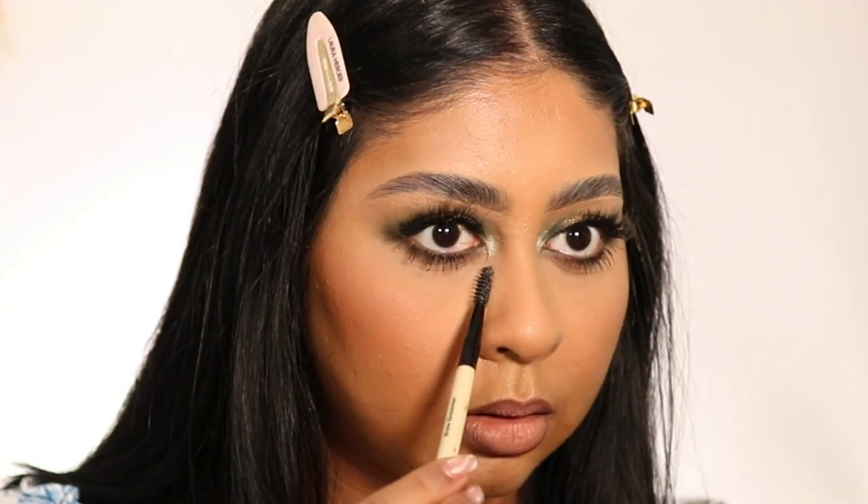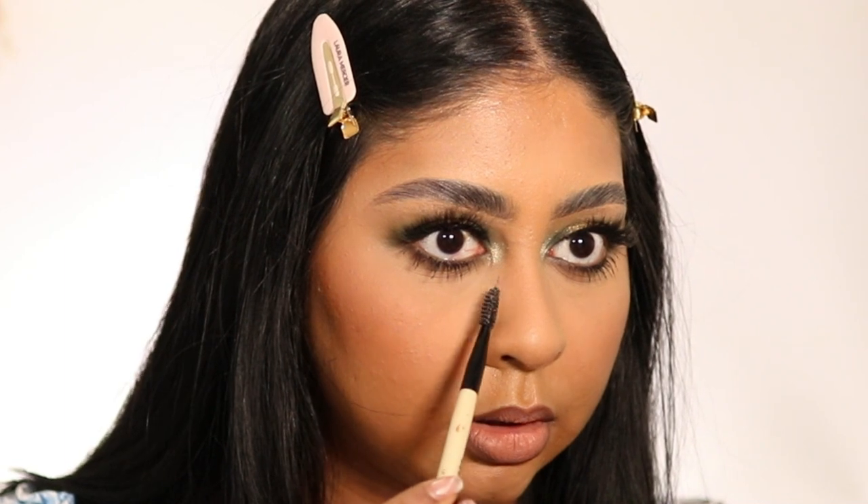Wow, she's beautiful! Let me just get a clean spoolie and brush this off. Okay, that's everything I got from TikTok Shop - I'm living for this look. The foundation is bomb, everything looks so good.